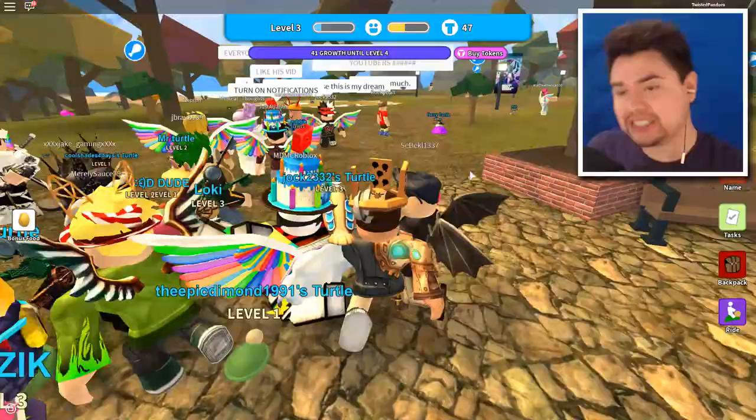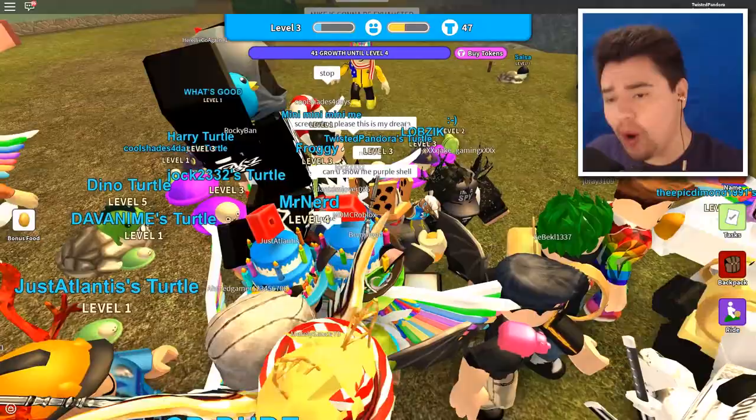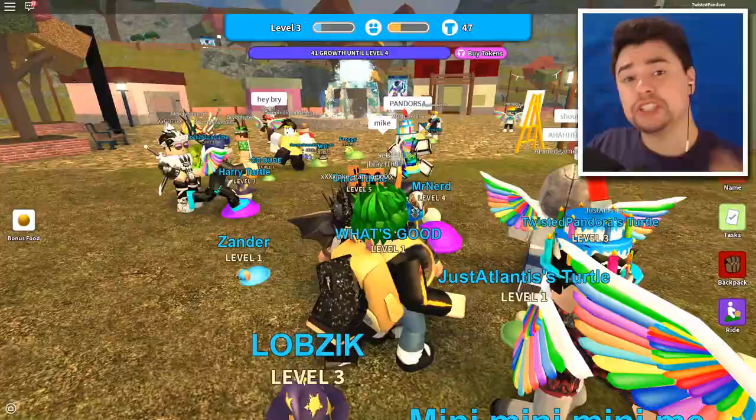That wraps up this episode of the Imagination Event 2018. We only have one more game to do and that's Fashion Famous, so stay tuned for that later today. If you enjoyed and this helped you out, drop a like below, subscribe if you're new to the channel, and we'll see you for the next event video tonight. This is Twisted signing off of Turtle Island — as always, don't forget to stay snazzy!